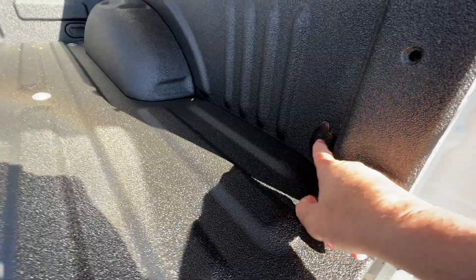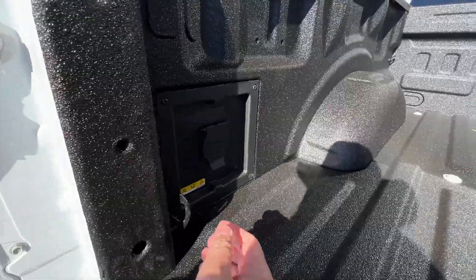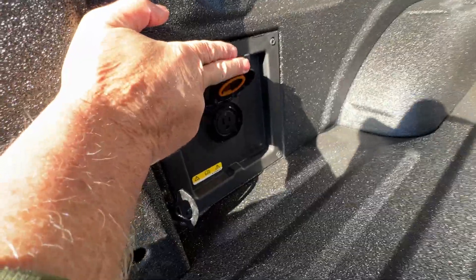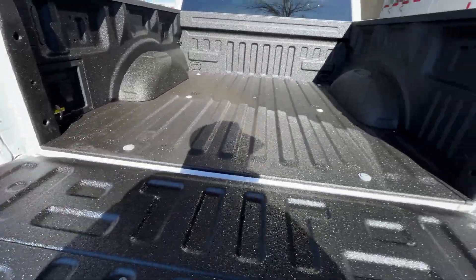Toyota had tie-down hooks inside the bed. Ford has this nice 110-volt plug in the bed, which is kind of nice. So if I need to plug something in back there, I can.